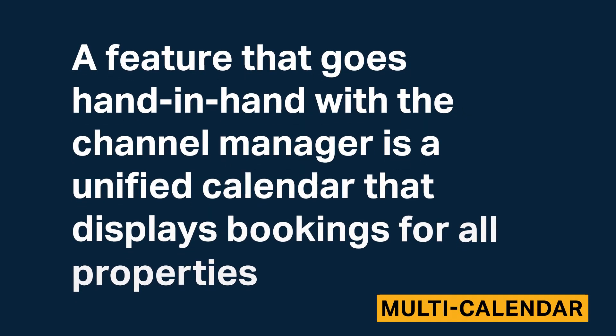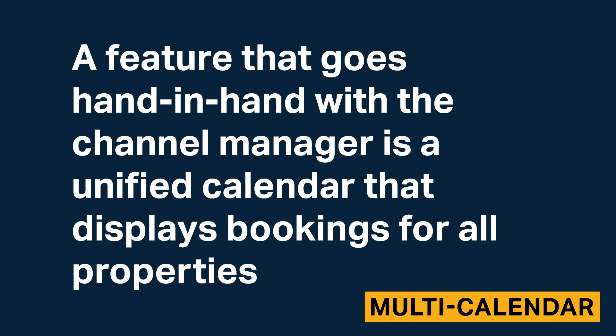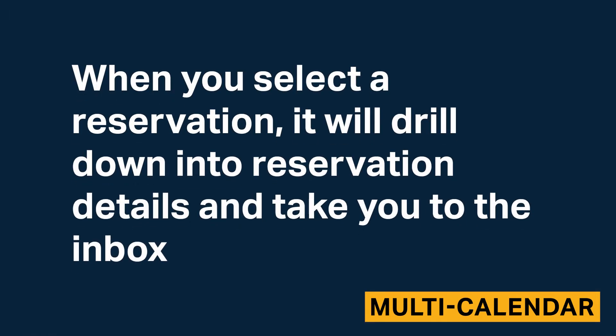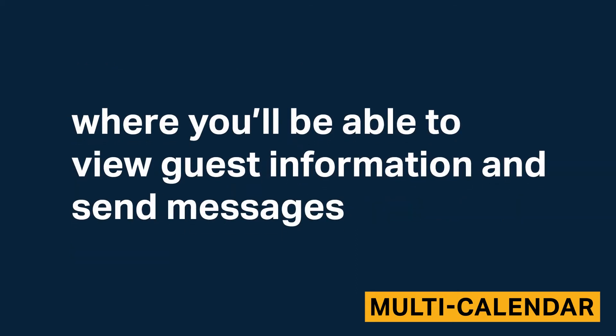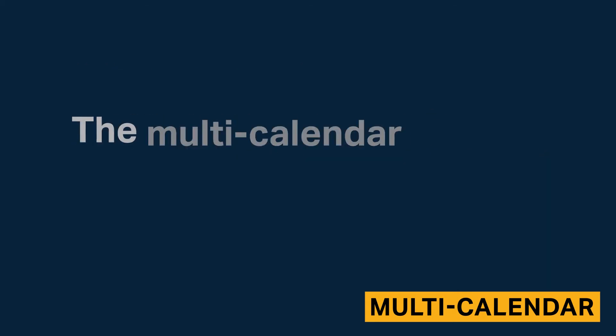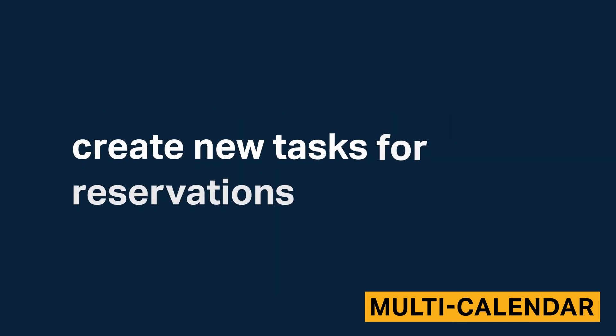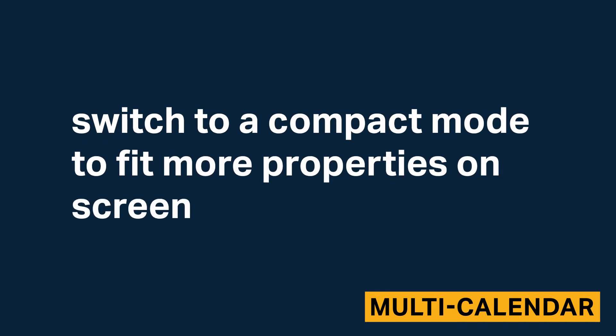A feature that goes hand in hand with the channel manager is a unified calendar that displays bookings for all properties. This calendar shows states per property and looks very similar to the bookings calendar. It's standard and reliable, with key details shown like booking length, amount of money earned, scheduled tasks, and the channel the reservation was booked through. When you select a reservation, it drills down into reservation details and takes you to the inbox, where you can view guest information and send messages. The multi-calendar also allows you to examine rate view to alter rates, create new tasks for reservations, and switch to a compact mode to fit more properties on screen.